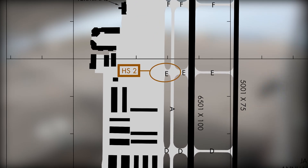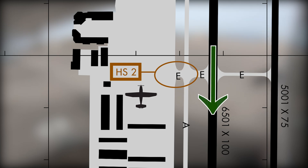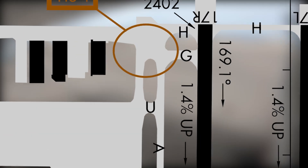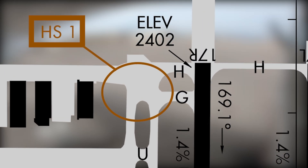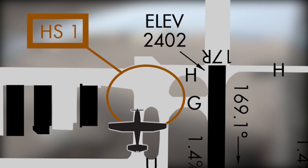Looking at the airport diagram, imagine you are parked in the ramp area west of taxiway Echo. You call ground control, ready to taxi for departure on runway 17 right. Ground gives you the following clearance: runway 17 right, taxi via Hotel. This clearance means you must enter the movement area on taxiway Hotel at the north end of the airport. The tower expects you to stay in the ramp area and follow the taxi lane all the way to taxiway Hotel and into the run-up area.